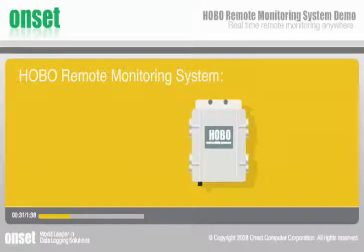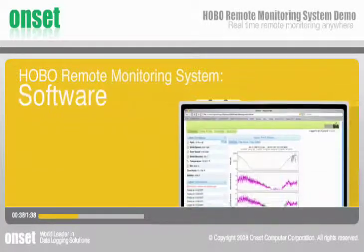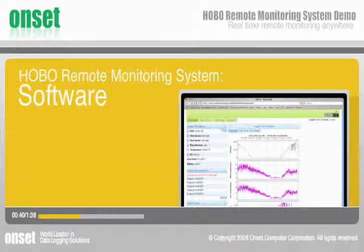This wireless system combines research-grade data logging hardware with built-in cellular communications and cutting-edge HoboLink software for easy web-based access to your data.